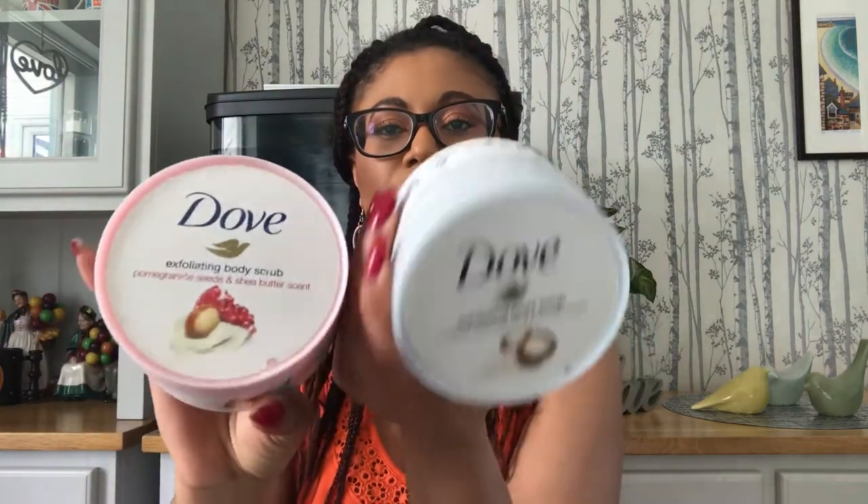Hello everyone, welcome back to Skincare with Ashley, where I help you perfect your skincare needs. Thank you so much for clicking on this video — I really appreciate it. If you're new to this channel, why not subscribe and join the skincare family so we can all geek out on skincare together. If at any point you do like the video, I'd really appreciate a thumbs up because it will really help my channel out.